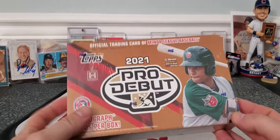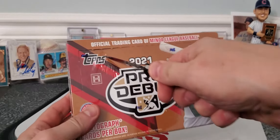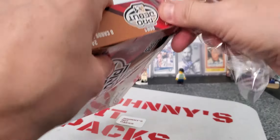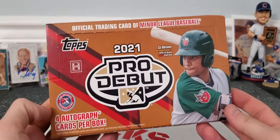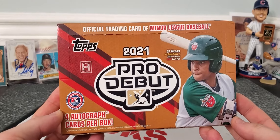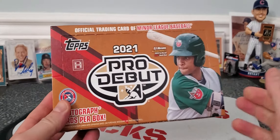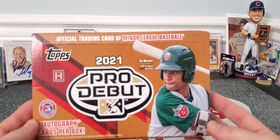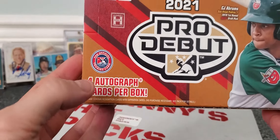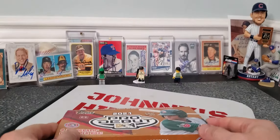I figured it would be cool if we ripped this real quick. I've ripped some of this product in the past. Give me a thumbs up — it doesn't matter if you don't like this product, give me a happy birthday thumbs up. I like this product because it shows a lot of the up and comers, and you're getting four autographs per box.